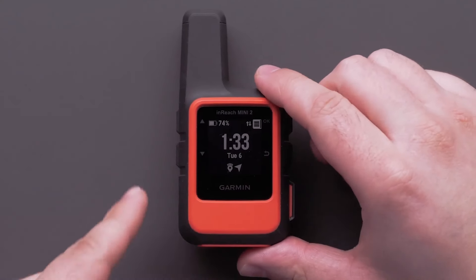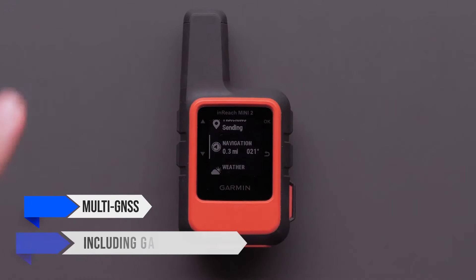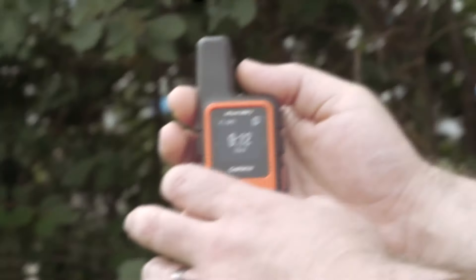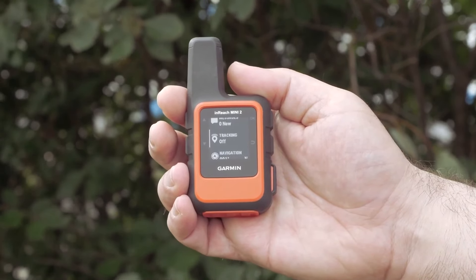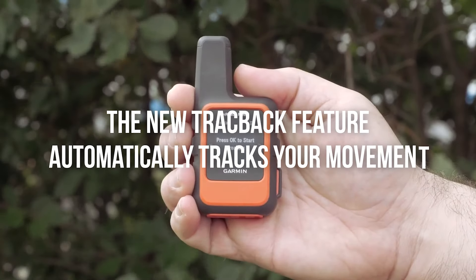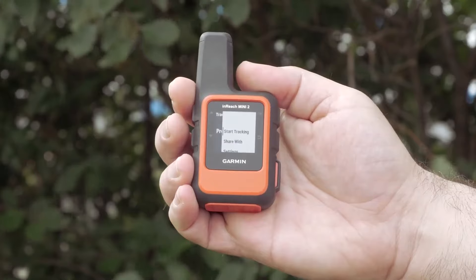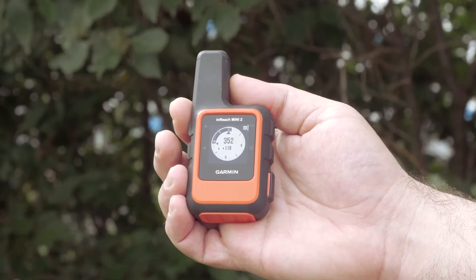Navigation is another area where the Mini 2 shines. It supports multi-GNSS, including Galileo and Baidu, in addition to GPS, meaning quicker position fixes — crucial when you're trying to send a message or need accurate navigation. The new trackback feature automatically tracks your movement so you can retrace your steps without any hassle. There's even a digital compass, which, while basic, is handy in a pinch.